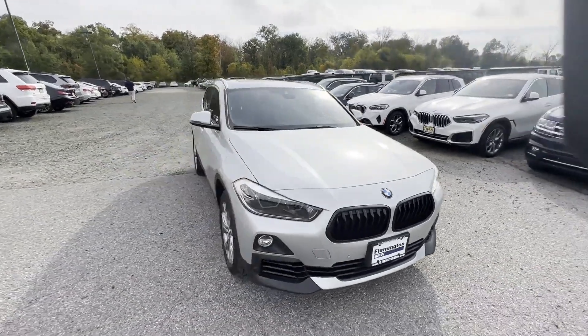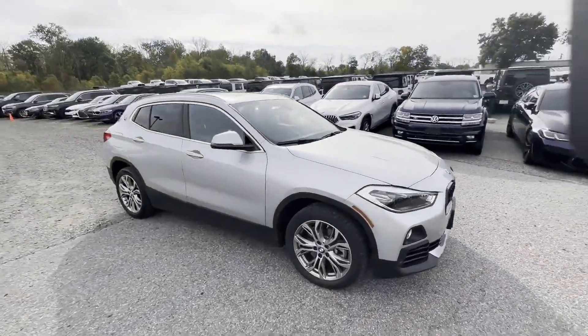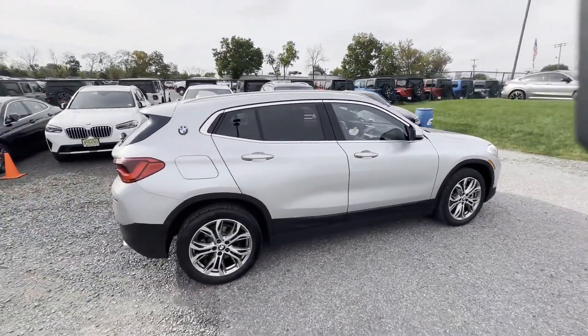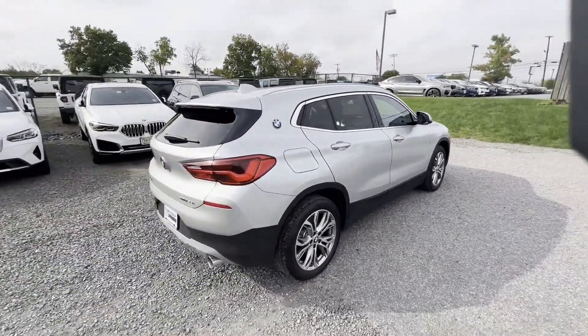2020 BMW X2. With less than 35,000 miles on the odometer, this SUV offers space as well as power and performance.